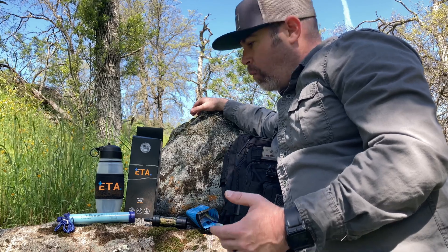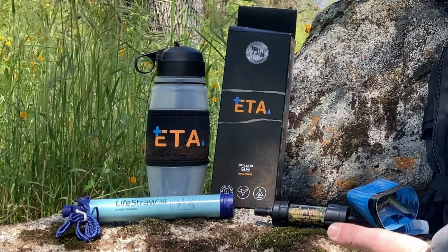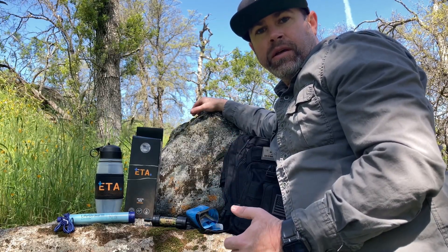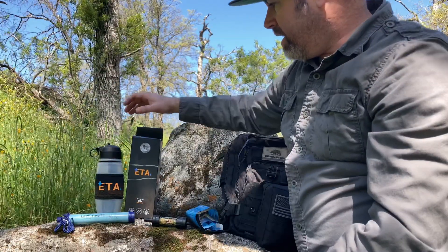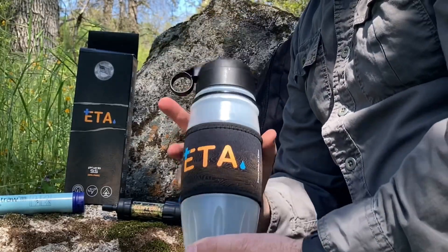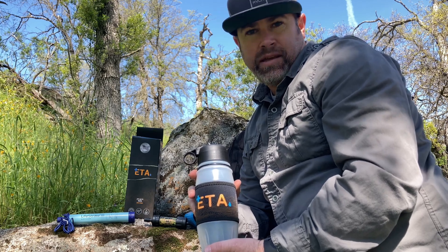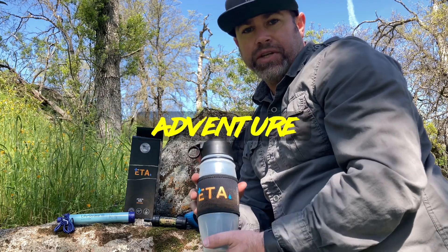Today I want to talk about one specific filtration system, though I have three here that I'm going to show you. This filtration system does a lot more than the other two. This is a new filtration system by a company called ETA — ETA stands for Emergency Preparedness, Travel, and Adventure.